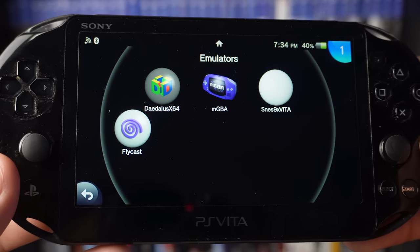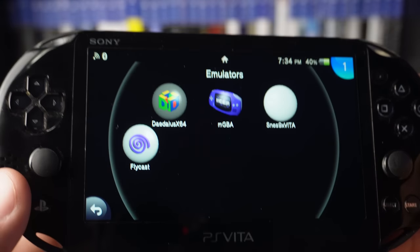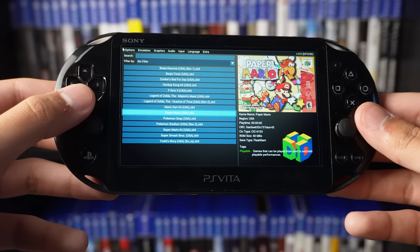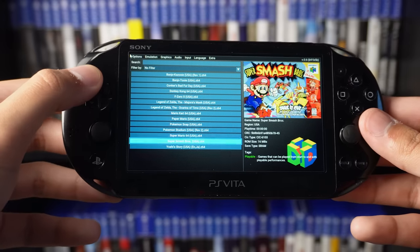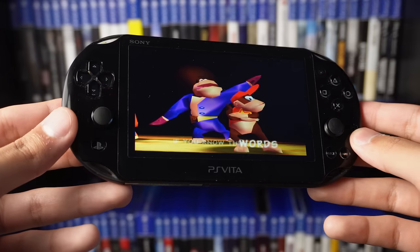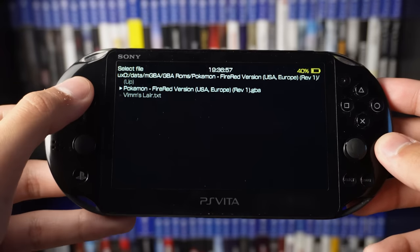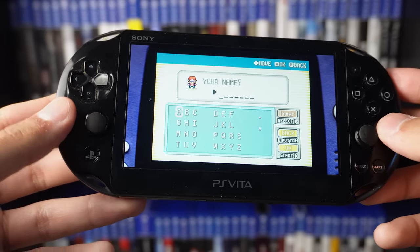The eighth reason covers all the cool emulators on the PlayStation Vita — we have four great ones. First is the Nintendo 64 emulator. I have everything from Banjo-Kazooie, Conker's Bad Fur Day, Donkey Kong, Zeldas, Pokémon, Super Mario 64, and Smash Bros. There's a website that lists which N64 games are playable on the Vita, since some have stuttering or audio issues. Next is the Game Boy Advance emulator — I have Pokémon FireRed, and it loads instantly and runs great.